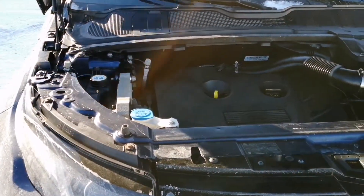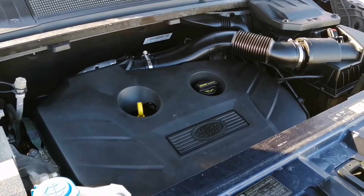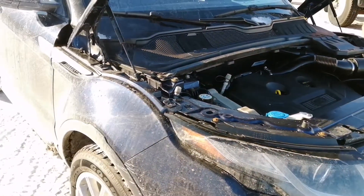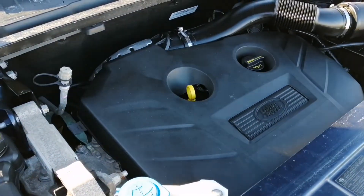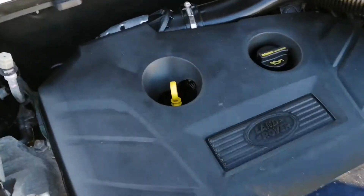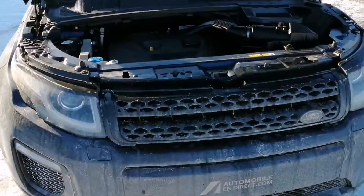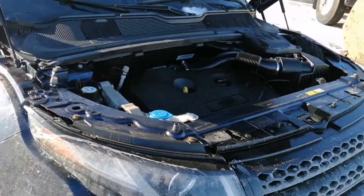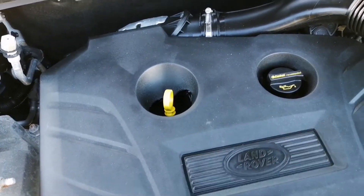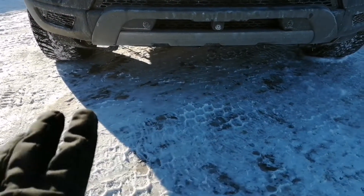I can hear something clicking — it doesn't sound scary, but I can't say for sure that it's normal. I've seen many cars like BMWs and Mercedes with four cylinders that have this kind of ticking noise, which apparently might be normal. However, I don't like it much. I would personally not buy this car until I can hear the same noise on at least two or four more Evoques. There is no smoke around the engine and nothing seems to be leaking, so everything looks good there.